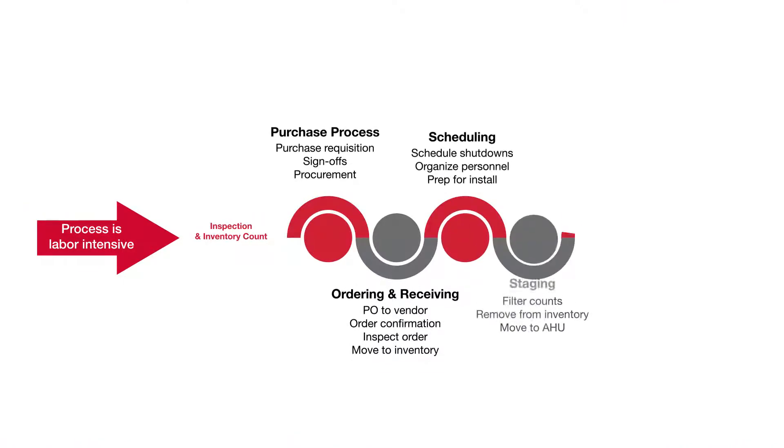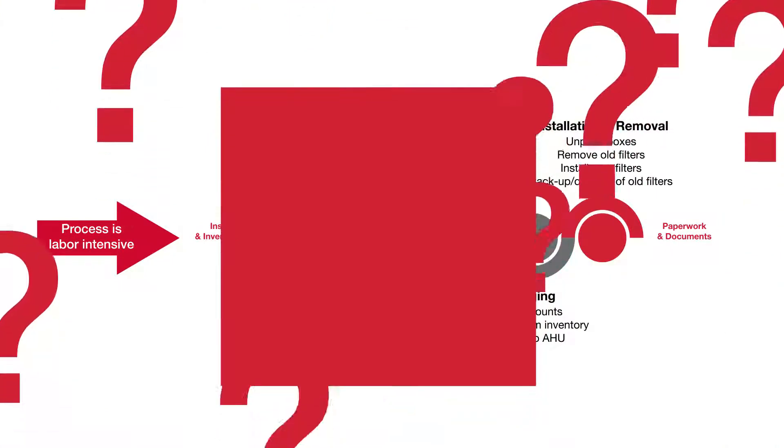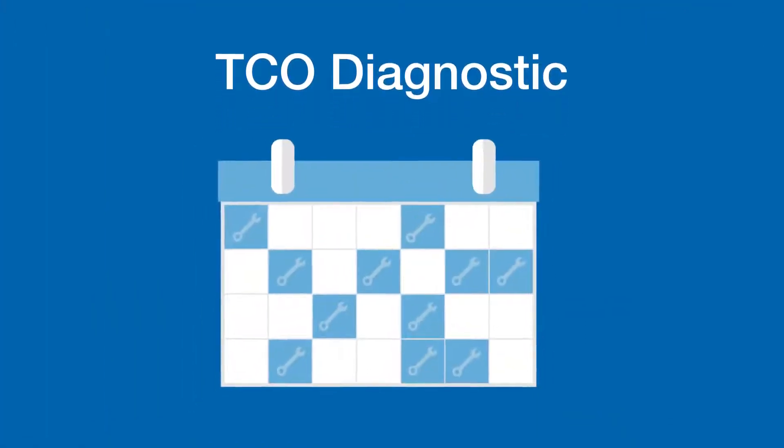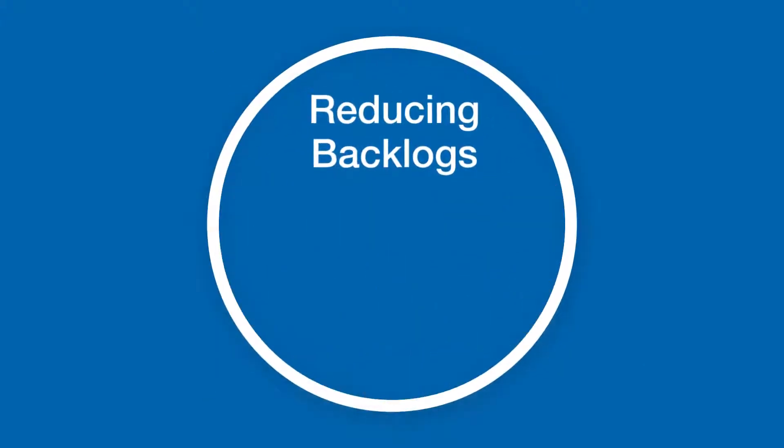And with all of the pre-planning and process time required to execute those activities, it's a wonder how they ever get all of their work done. To help solve this problem, TCO Diagnostic generates an optimized preventative maintenance HVAC schedule, reducing the deferred maintenance backlog.